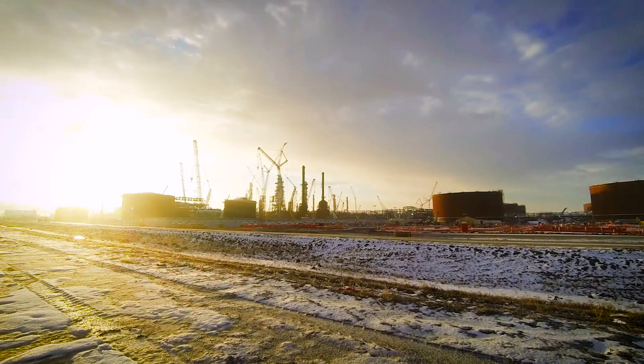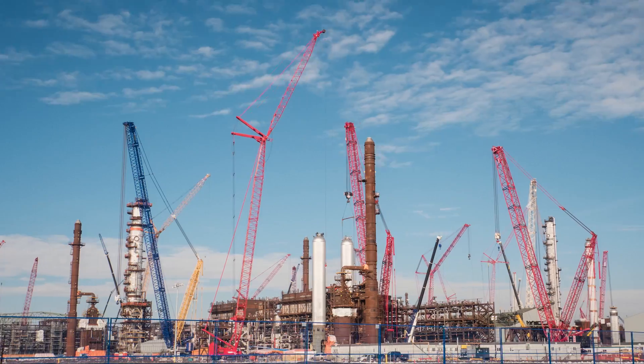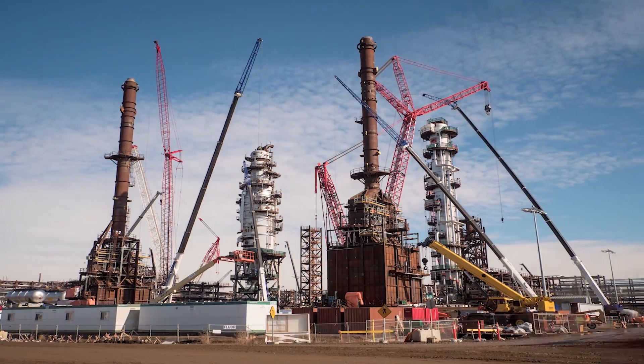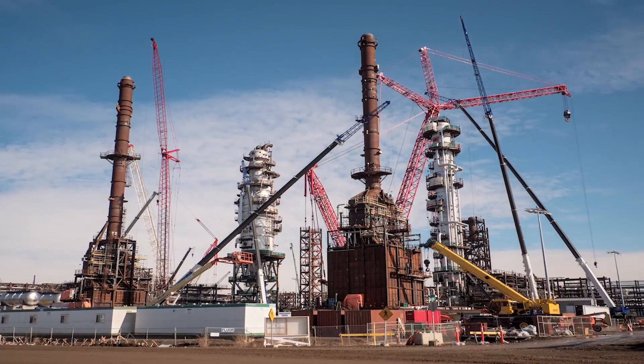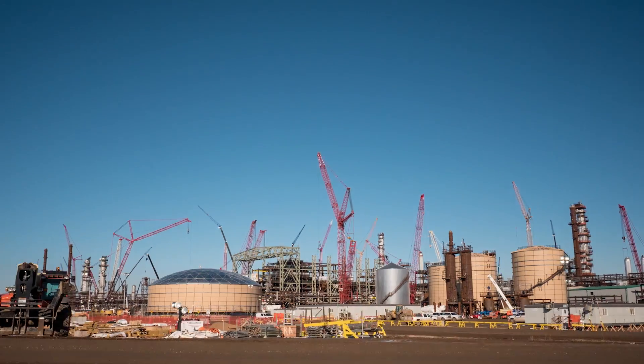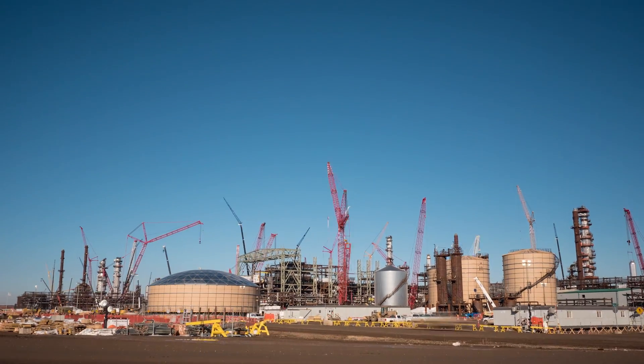Alberta is full of energy, and the Sturgeon Refinery is all about harnessing what comes naturally to our province. Able to process raw bitumen into low-carbon, high-value products, the Sturgeon Refinery will reduce Alberta's dependence on exports, create jobs, and bolster our economy.